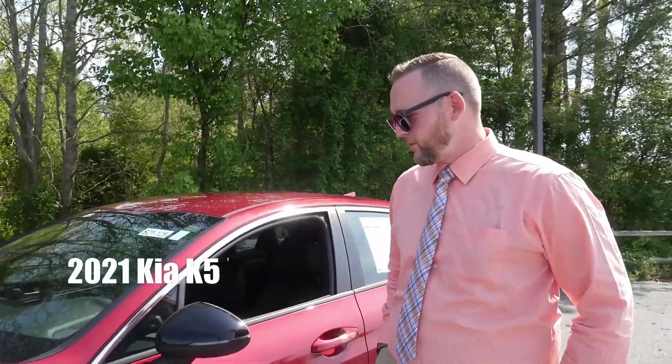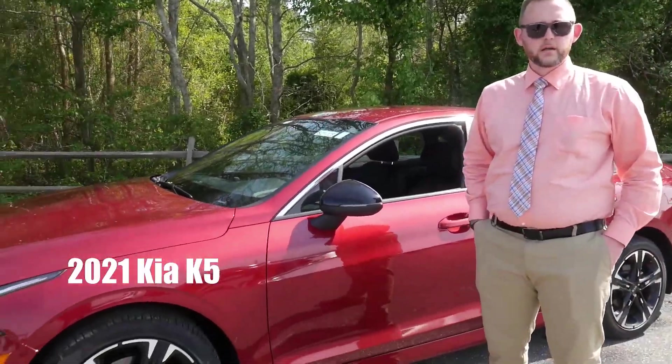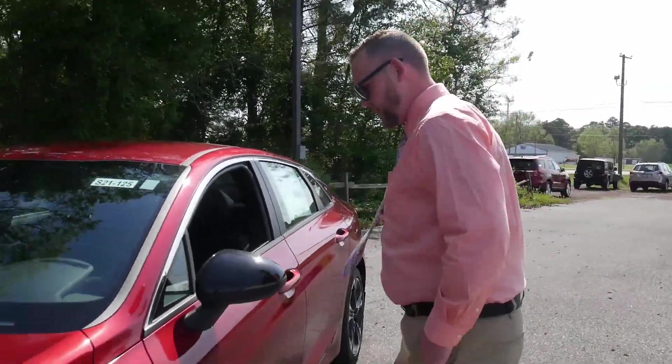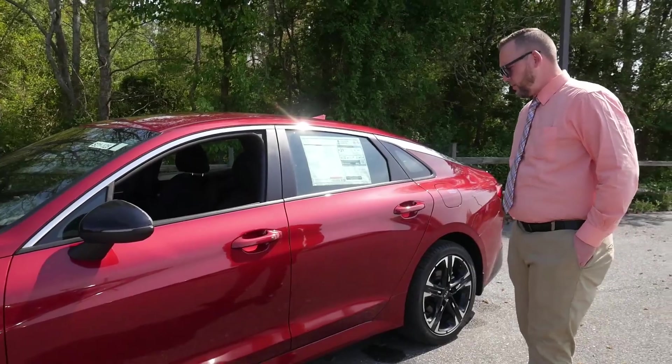Hey guys, Timmy here from Harley Kia. I just want to take a few minutes to show you the all-new 2021 Kia K5. It has a lot of cool features — I actually own one, so I can pretty much tell you a lot of the benefits that this car offers.